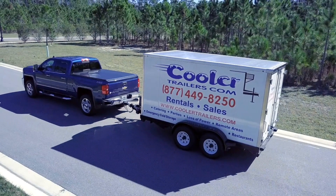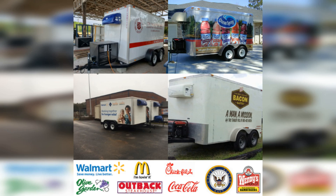Our trailers are also great for outdoor events like festivals and weddings, ensuring that your food and drinks are kept at the perfect temperature for your guests.